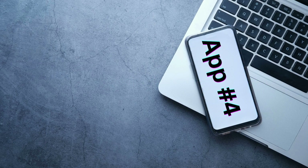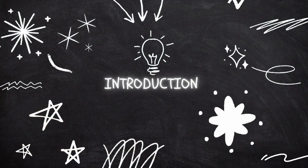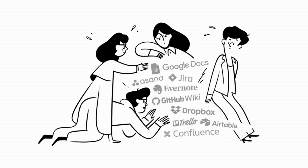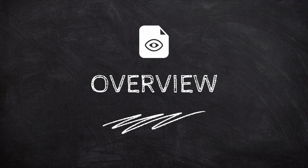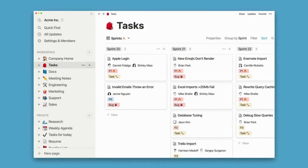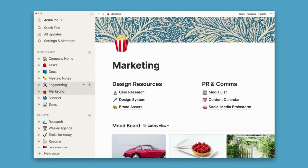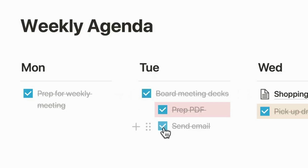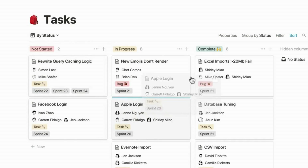Application number 4: Notion — for note-taking, project management, and knowledge management. Are you tired of juggling multiple productivity tools to manage your work and personal projects? Look no further than Notion, a powerful and versatile all-in-one productivity tool. Notion offers a customizable workspace where you can create pages for tasks, notes, and databases, with the flexibility to organize your work your way. You can create and edit notes, to-do lists, and reminders, manage projects with Kanban boards and timelines, and collaborate with others in real-time.